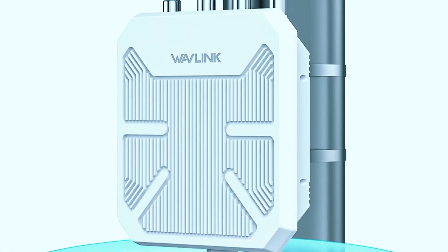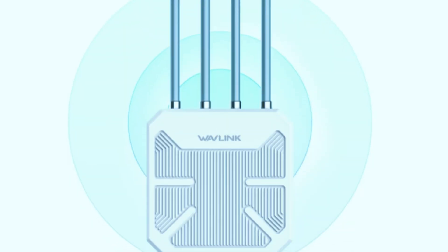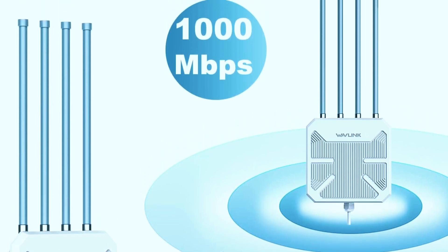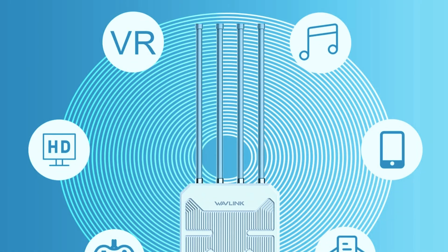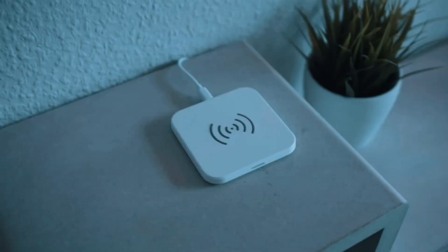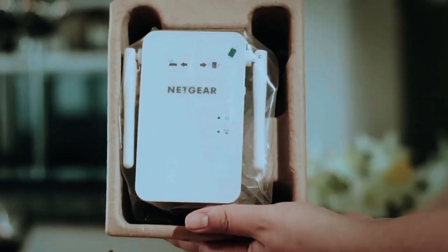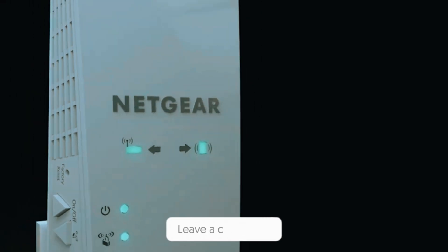What sets the Wavlink RCWN573HX1EU apart is its blend of cutting-edge technology, range, and ease of use. While it comes at a higher price point than some alternatives, its superior coverage, high-speed performance, and rugged durability make it the best choice for outdoor Wi-Fi extension. If you need unmatched range and reliability, this is the ultimate outdoor Wi-Fi extender. There you have it — the top 5 outdoor Wi-Fi range extenders for strong, reliable coverage. Whether you need budget-friendly performance or long-range durability, there's an option for you. Which one is your pick? Let us know in the comments.